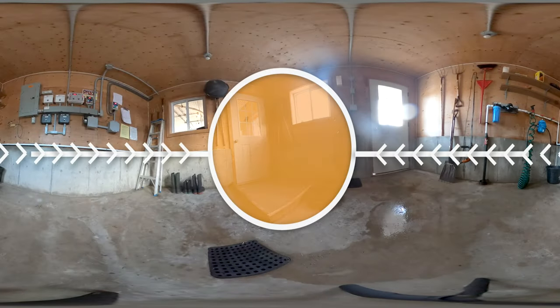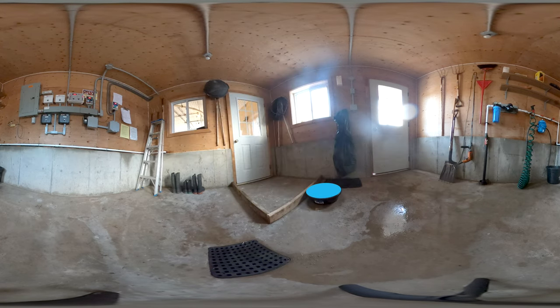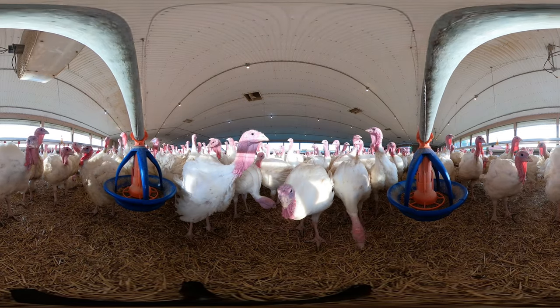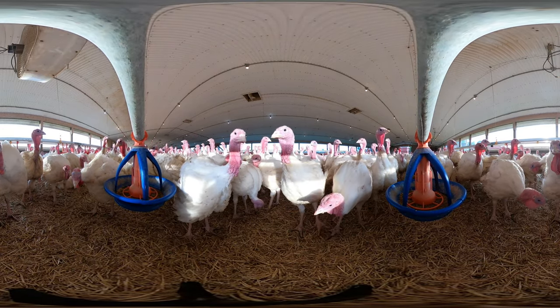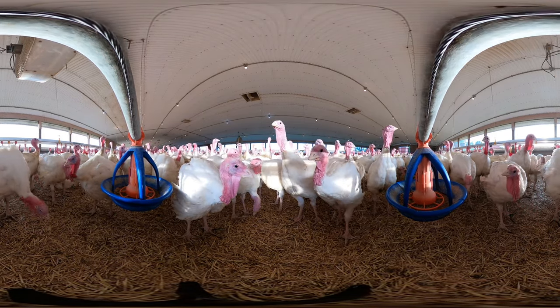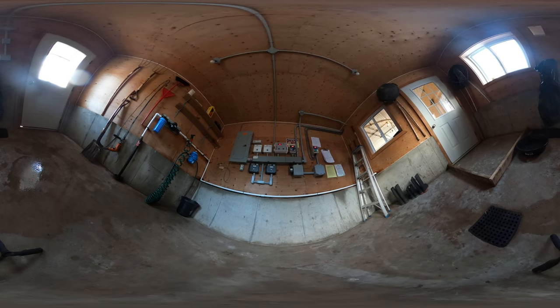We're now inside the second barn on this farm, the one that houses the older turkeys. Right now we're in the control room. Just like the brooder barn, there are biosecurity measures in place to minimize the risk of these turkeys getting sick. Generally, the older the bird, the more robust their immune system is — so this barn is much more open to the elements, as these turkeys are not as susceptible to getting sick as their younger counterparts. This is also the room where controls for the feed, water, temperature, and ventilation systems of this barn can be found.